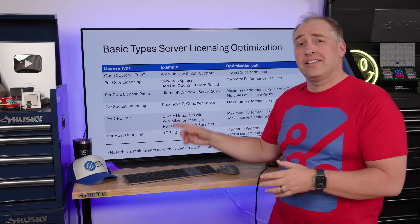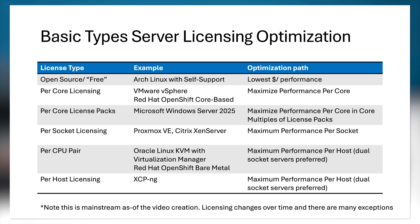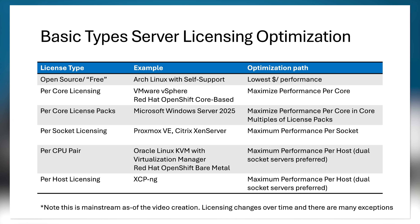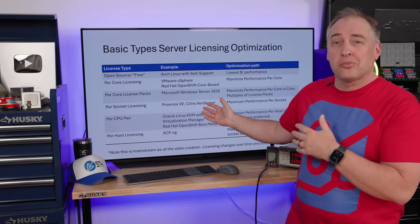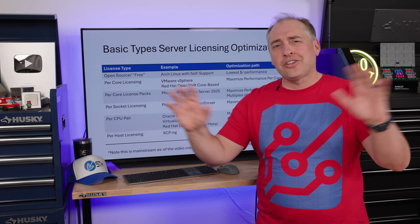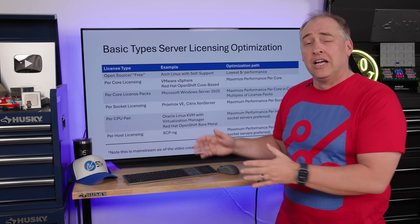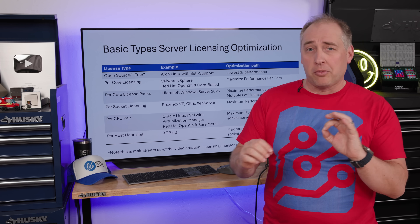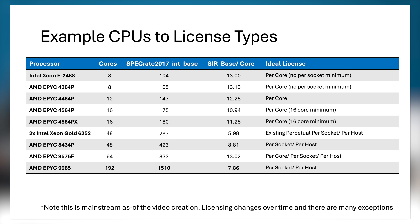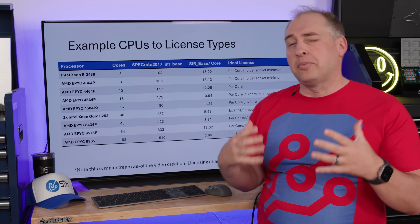There's also per-socket licensing — Citrix and Proxmox VE, for example. If you're paying by socket, you want to get the most performance you can in a socket. There are also variations like per-CPU-pair licensing, common with dual-socket servers — some Oracle and Red Hat versions work that way. And then there are per-host options like XCP-ng and similar solutions. Because there's such a wide range of licensing models, server processor selection isn't just about performance per core — it's actually a pretty wide range, which is why I made this comparison table.